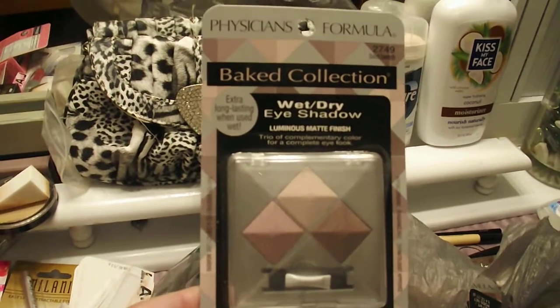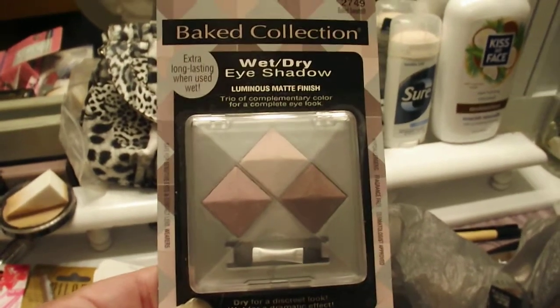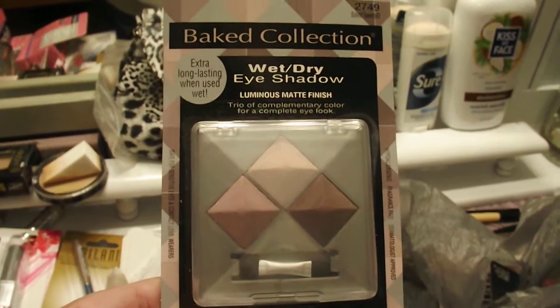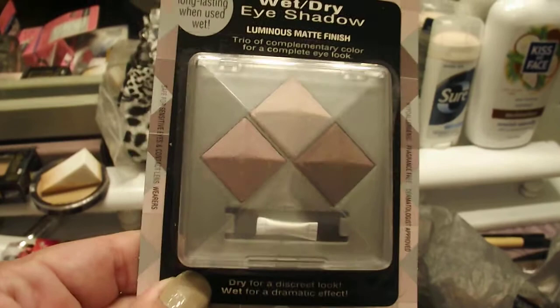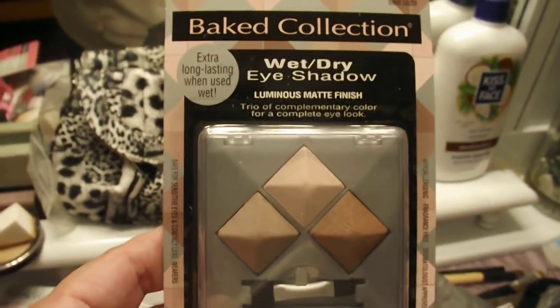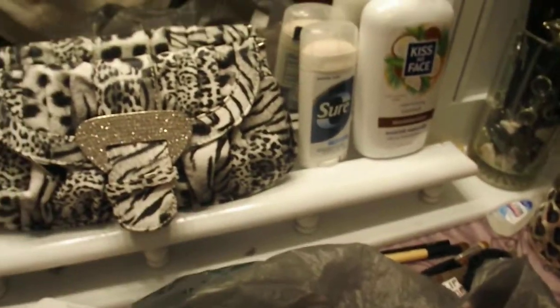This was my major find of the day — Physician's Formula, the Bait Collection wet/dry eyeshadow. I was so excited because if you buy these at Walmart or the drugstore you're going to pay a whole lot more than a dollar — we're talking seven, eight, nine dollars probably. I love wearing eyeshadow wet because it makes the color so much more intense. I got one in Baked Sweets and another in Baked Soufflé — they were the only two colors they had, but I would have gotten all of them. I'm totally stoked to try those.